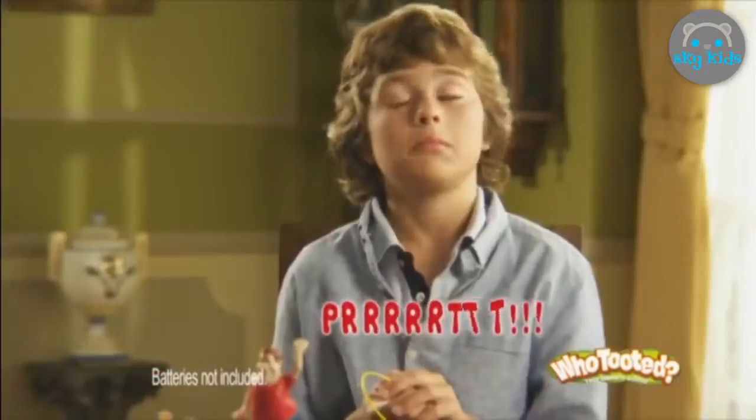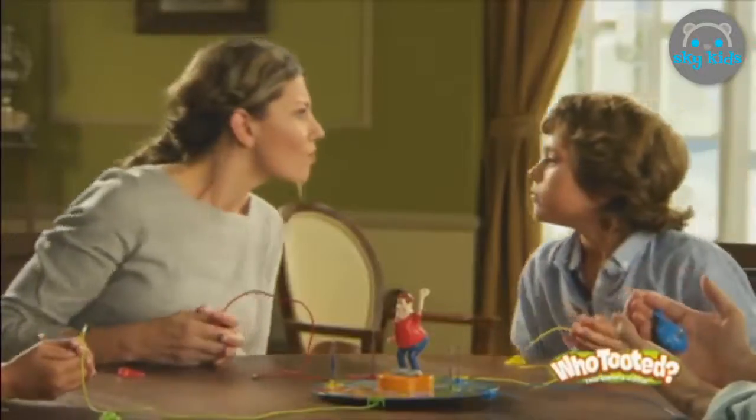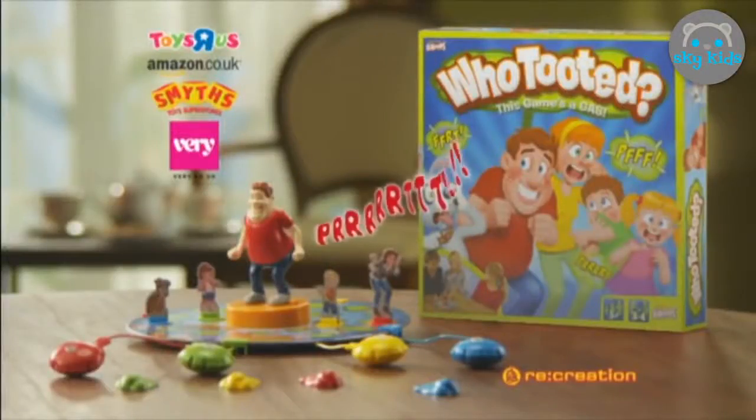Okay, who tooted? In this rip-roaring game, players try to figure out who made the funny sound. Can you keep a straight face after you let one rip? Who Tooted?